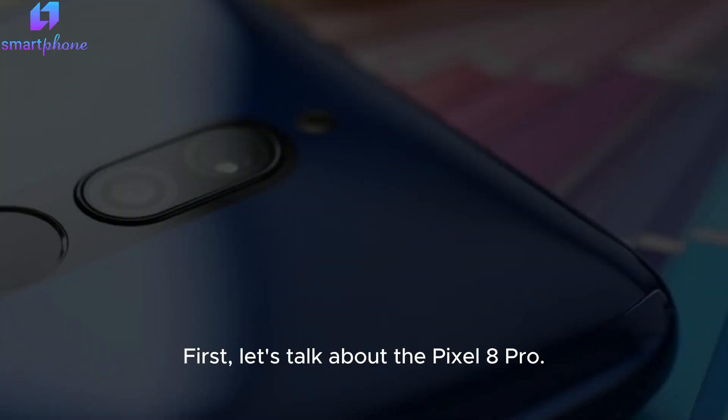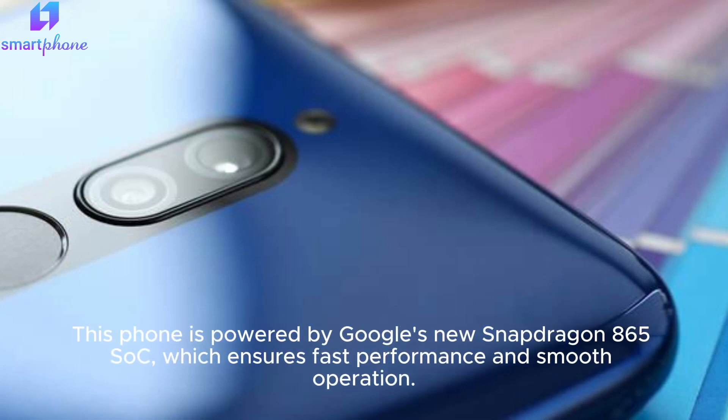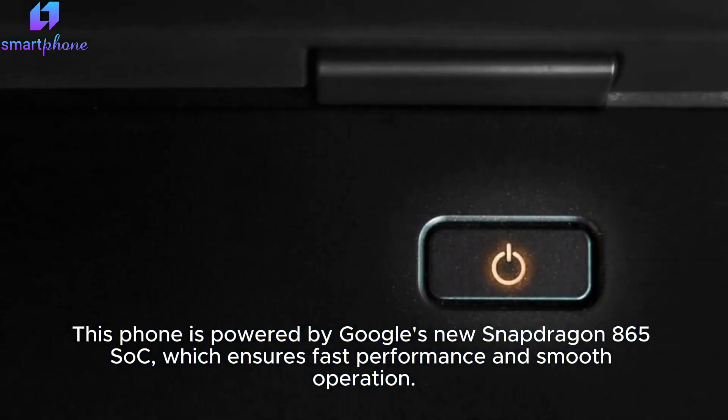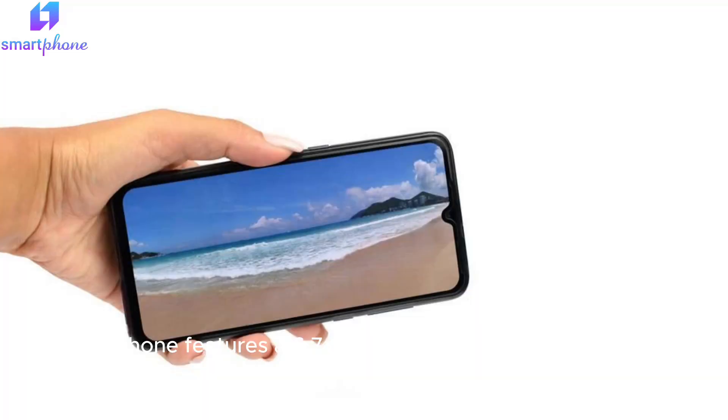First, let's talk about the Pixel 8 Pro. This phone is powered by Google's new Snapdragon 865 SoC, which ensures fast performance and smooth operation. The phone features a 6.7-inch fluid AMOLED display with a 120Hz refresh rate.